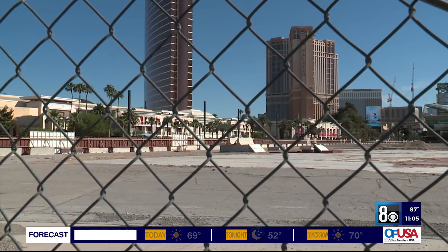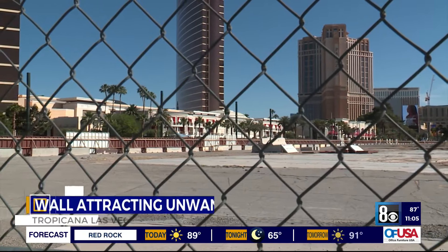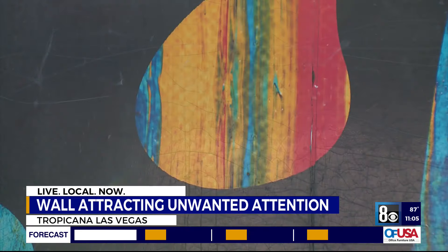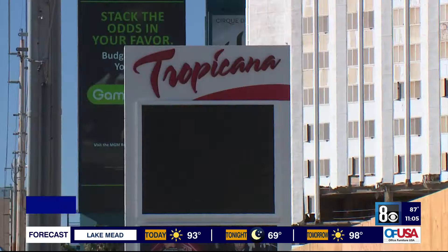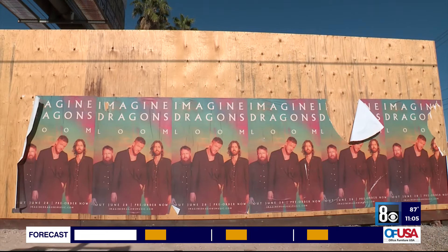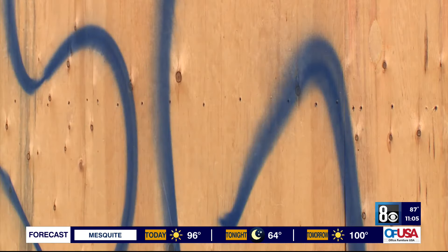The 10-foot-tall plywood wall is what separates the Tropicana from the rest of the Las Vegas Strip as demolition is underway. Residents are saying that the wall is becoming a bit of an eyesore. Vacant or unfinished Las Vegas properties typically don't have a lot of beauty on the inside, but on the outside there's usually something to hide what's being done with them. But at the Tropicana, their 10-foot-tall demolition wall is already attracting unwanted posters and even vandalism.